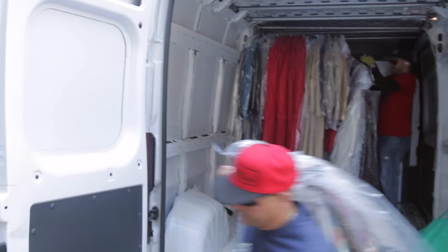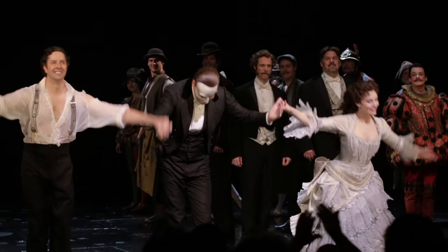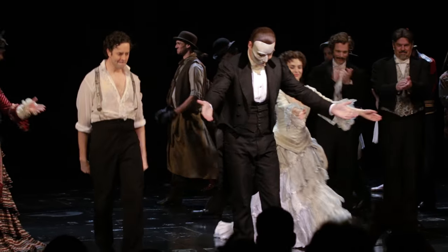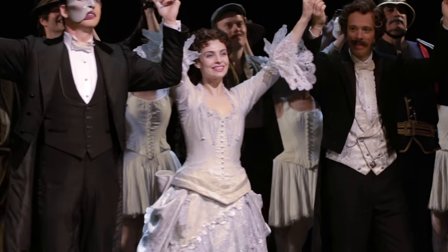I go out into the house quite often during the show to check on costumes that I'm working on or about to work on, and I'm always taken by how the audience is responding to it, and how beautiful it looks, and how emotional they get. It really makes me feel very proud and very happy to be part of something this big and this special.